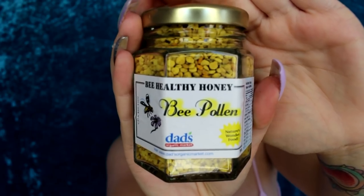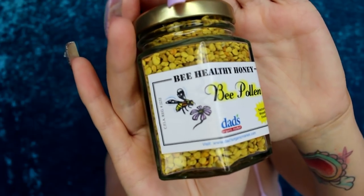Now we're going to try bee pollen. I am scared — I don't know why this scares me. The honeycomb I was like cool, but this I'm like, why? This doesn't say like 'try with cheese' or anything. It literally just has the nutrition facts and it says 'be healthy, honey.' I got it at Dad's Organic Market — nature's wonder food. It smells like honey tea. I get tea vibes a hundred percent — it smells like Earl Grey tea. Look at the little pollens there. They're like hard little rocks.